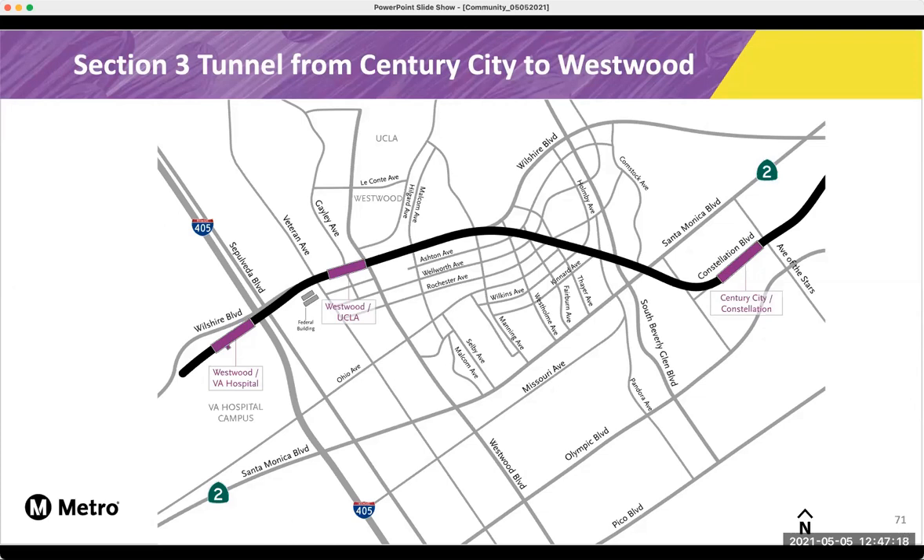This map in front of you shows what the tunnel will look like from Century City to the Westwood UCLA area. We have had questions in the past about where the tunnel will go and what streets it will tunnel under. And we did see a question earlier, and Casey did answer, to let everyone know that the tunnel boring machines are still being assembled at the VA station. And once they're ready to start their tunneling, they will go east and meet eventually in the Century City Constellation Station.